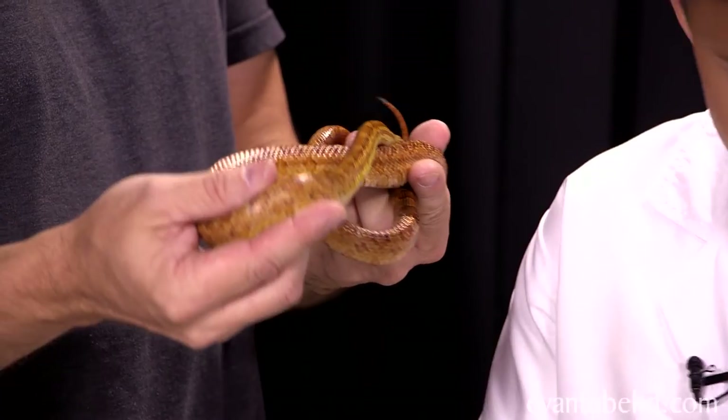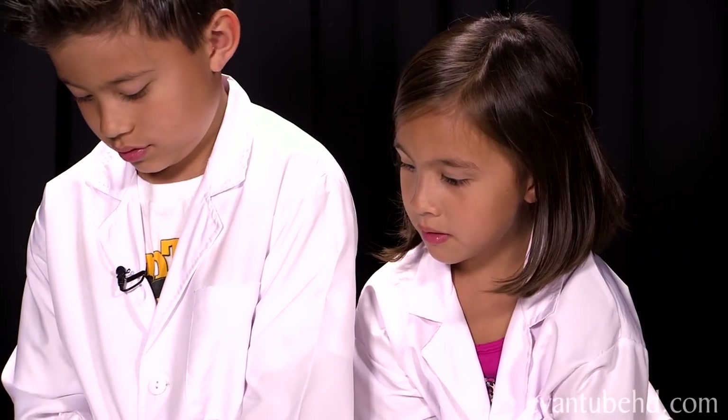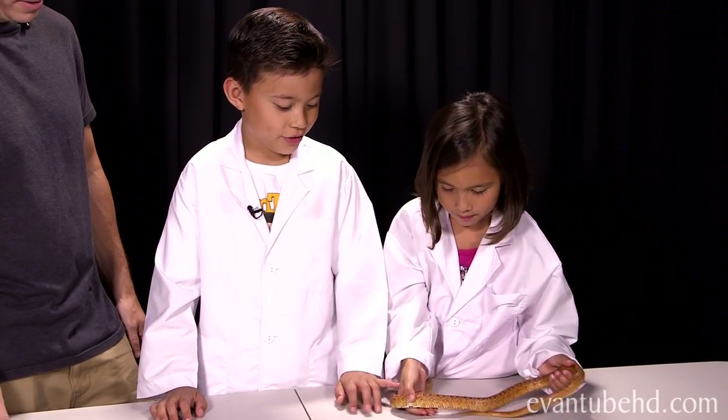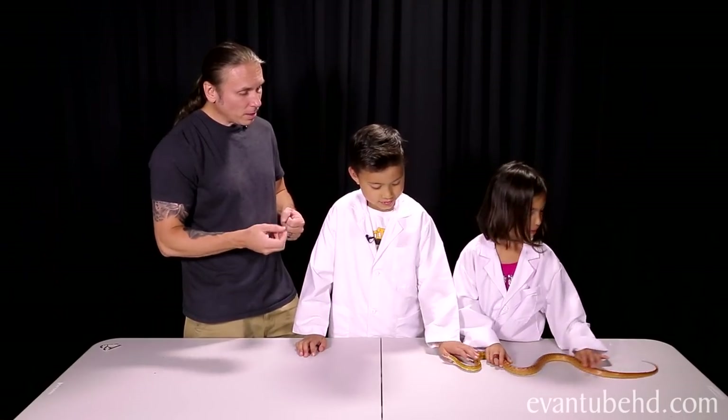A corn snake like this guy — what do you think would be a good name for him? Speedy! Speedy is good because he is kind of fast. Here, I want you guys to hold it for a minute. It's a pretty cool snake, huh? A lot of people think that snakes are slimy, but it's not slimy at all. They actually feel kind of like leather.